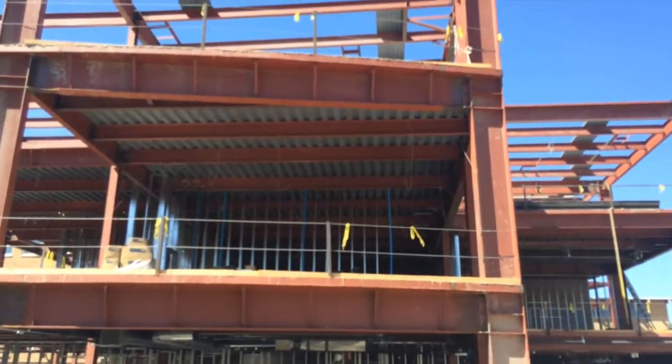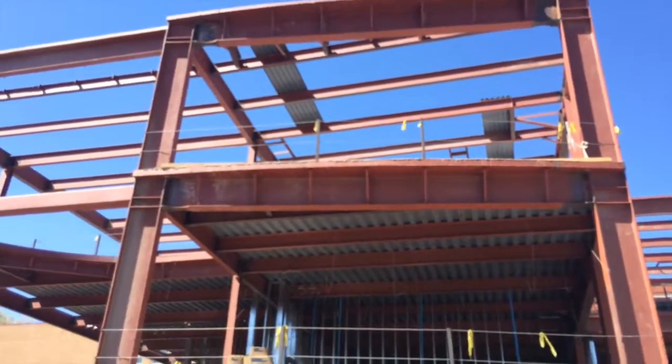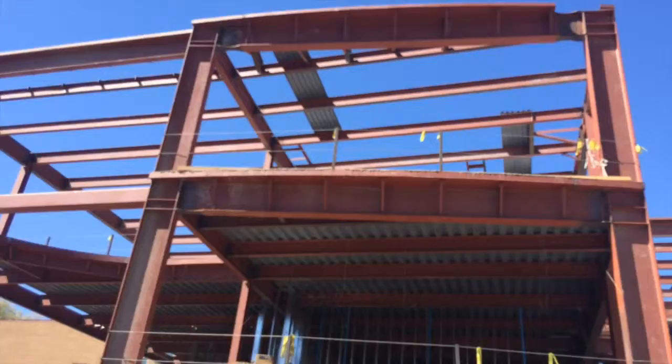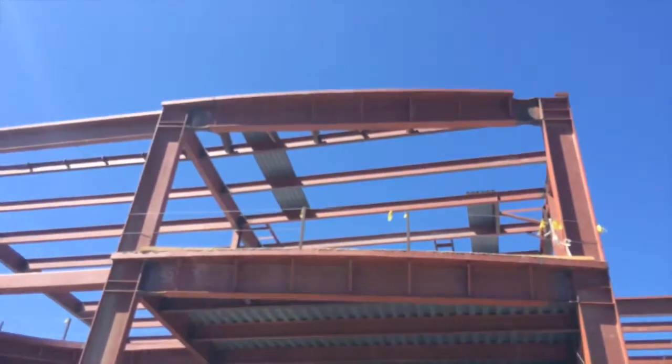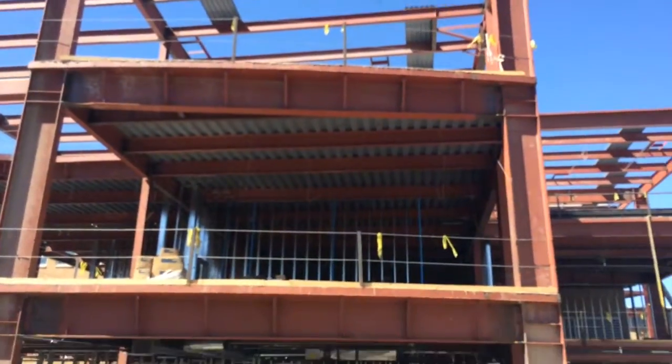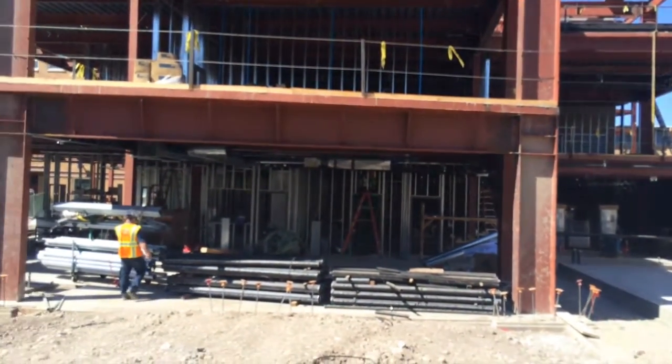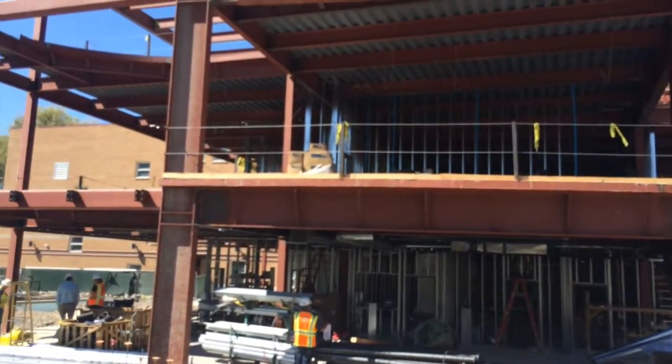Here we are now on the east side of the building, looking up and continuing to finish these structures. They're putting the roof up and starting to put pieces there, as well as seeing all the learning spaces taking shape in each of the corridors.